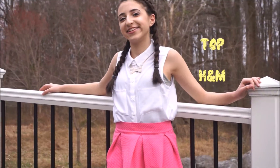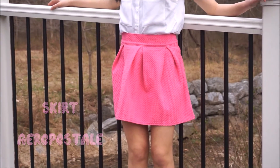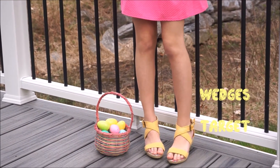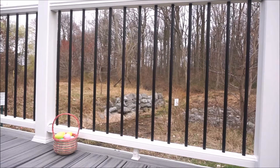For this outfit, my top is from H&M — it's just a really cute button-up — and my bubblegum pink skirt is from Aeropostale, which is super cute. I'm wearing the same wedges from the last outfit, and those are from Target. My necklace is a really cute bow and I got it from Aeropostale.